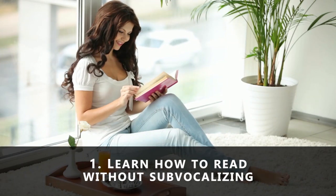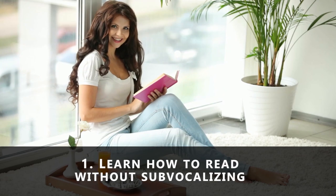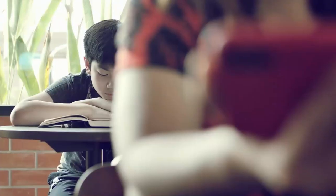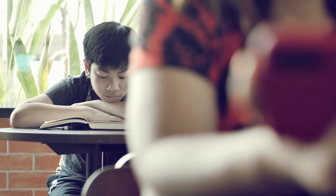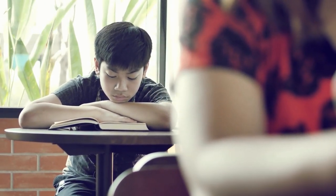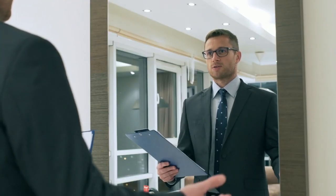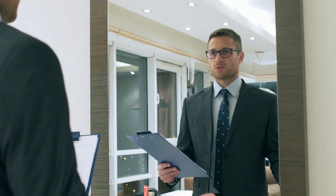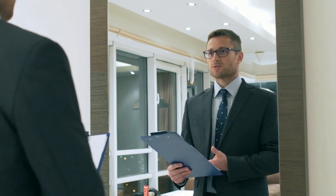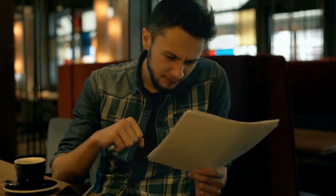Number one: learn how to read without sub-vocalizing. Most of us learn how to read by vocalizing the words. When we vocalize the words, we're limited by the time it takes to pronounce each word in our subconscious mind. As a result, we graduated from speaking the words aloud to vocalizing the words in our head. This is known as sub-vocalizing or inner monologue. Although sub-vocalization helps us understand and follow a narrative, we don't need to grasp every word to get the meaning of a sentence.